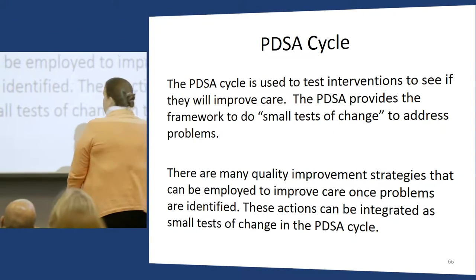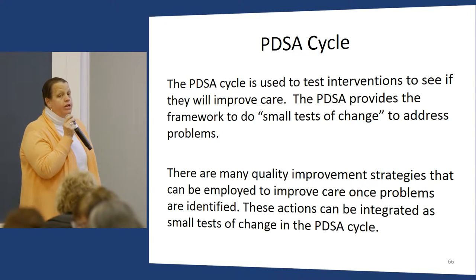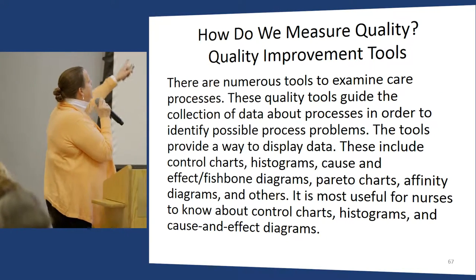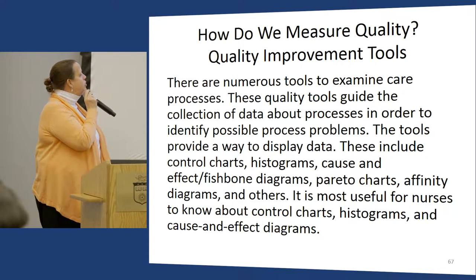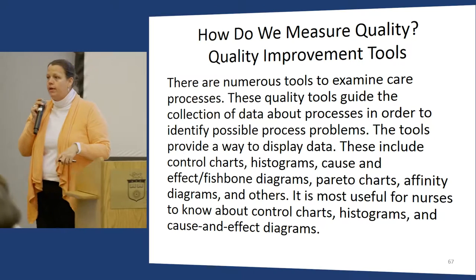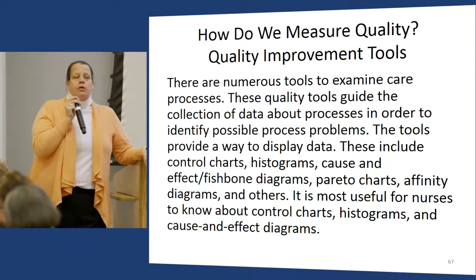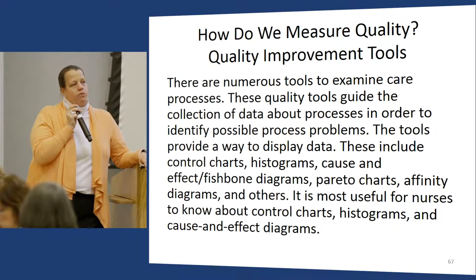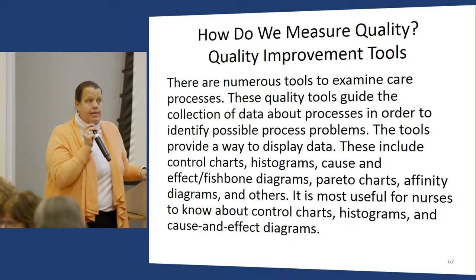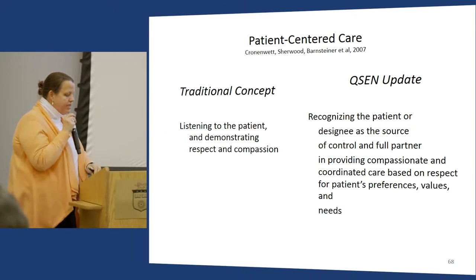I teach students really early on about PDSAs. A lot of my students come from other professions and already know about rapid improvement. I do teach quality improvement tools — there are many different models out there. We look at a couple of models; they get more detailed EBP quality improvement in their research course. I introduce them to different models — I don't need them to memorize them, but I want them to know there are various models of QI.